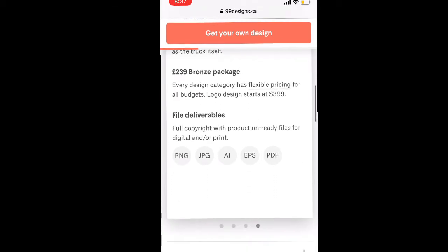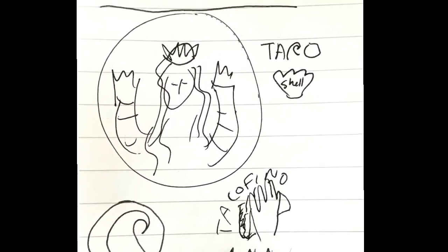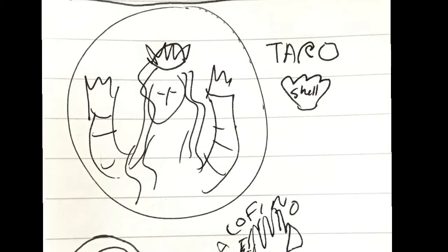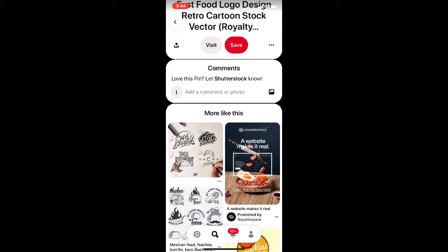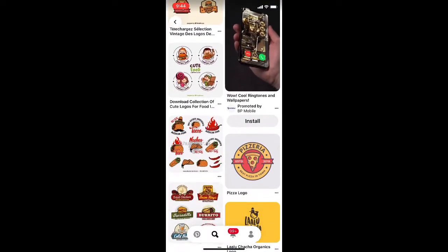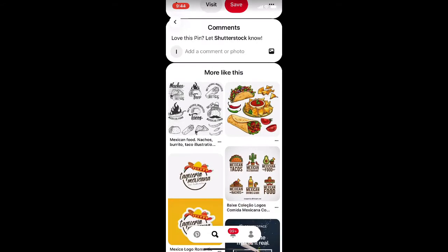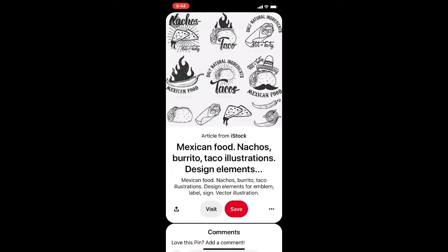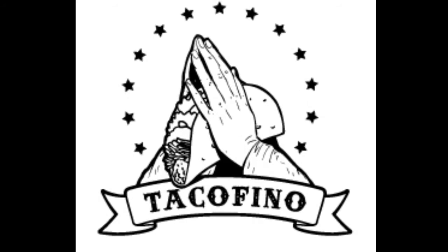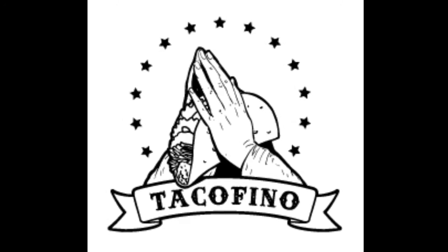I started coming up with ideas, started doodling stuff down. I like the Starbucks logo because it's by the ocean. I like the wave idea as well. And a few taco places I know. I was thinking about putting a shell in there — a seashell. I looked at some taco logos on Pinterest to see what's out there, the difference between flat design and hand-drawn design. For some reason, taco companies love the hand-drawn design. I was thinking about having the shell as well.